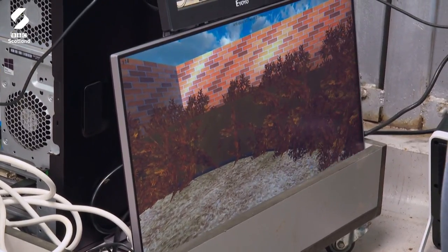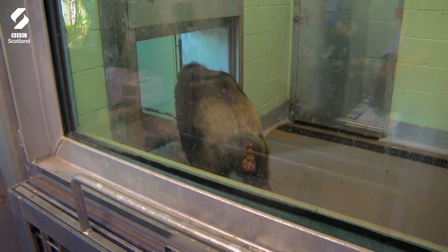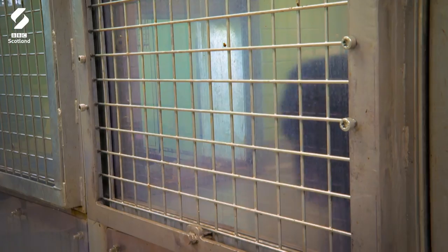The chimpanzee troop only gets access to the research space when a project is taking place, so they tend to view it as a bit of an exclusive privilege.